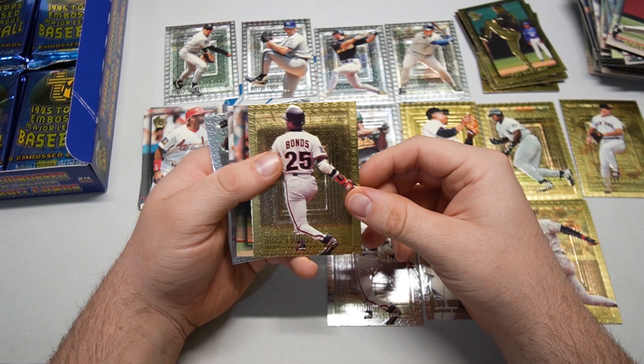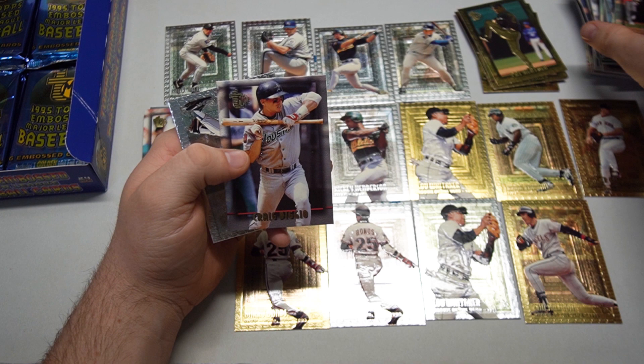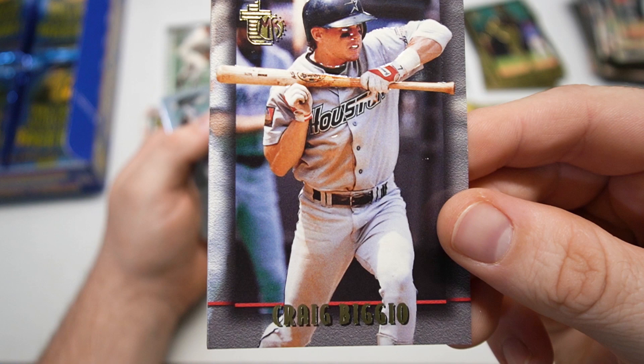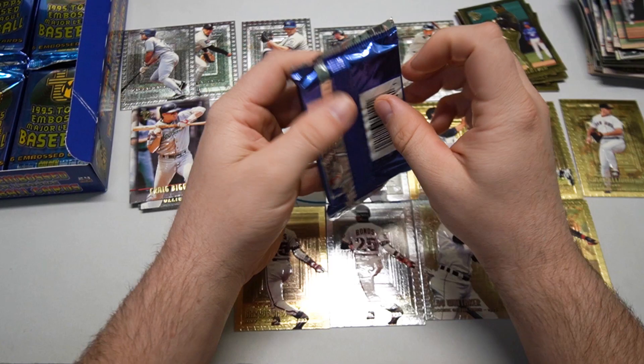Jeff Conine base, Roberto Kelly — not a lot of duplicates, which is nice. Barry Bonds gold — we pulled the silver and now the gold. Shout out to Topps. Rod Beck, and how about that bunting Craig Biggio, trying to pull that back. Eric Karros — he's on here for Rookie of the Year, yep, in 1992 with the Dodgers.